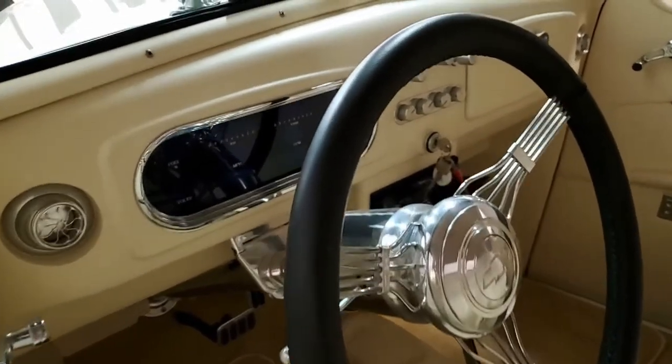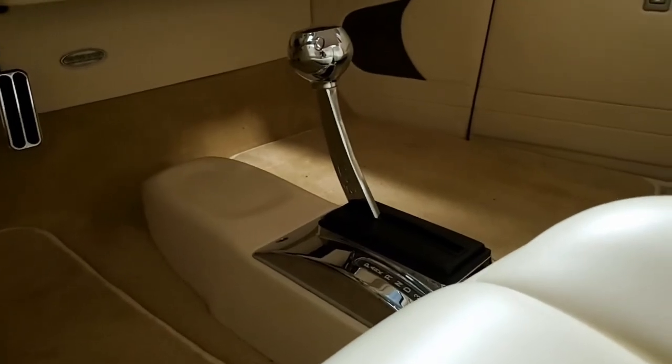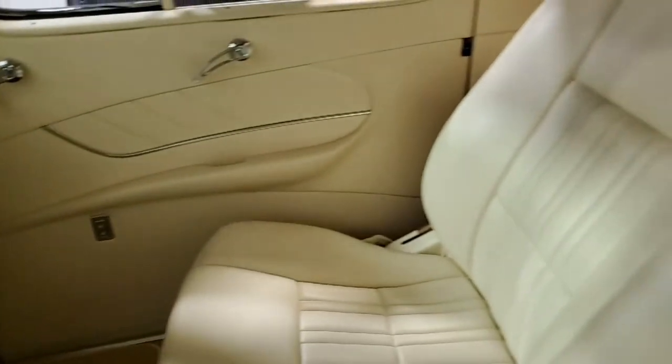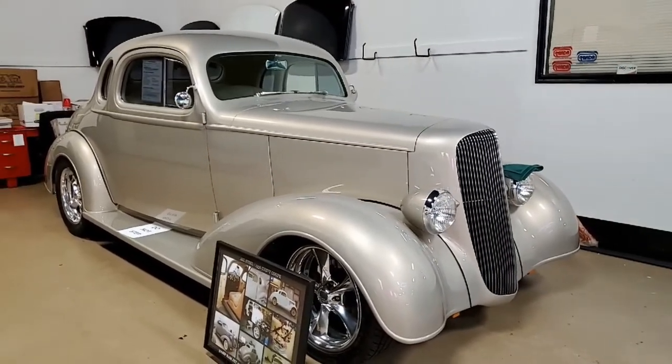This is a car you've got to take a look at — something you might really be interested in. Take a look at this car on our website and the detailed pictures; they can show you more than we can right here in this video. Get one of our sales representatives to call. This car could be yours and in your garage today. Everyone will be looking at you driving down the street. Give us a call at 770-414-5552.